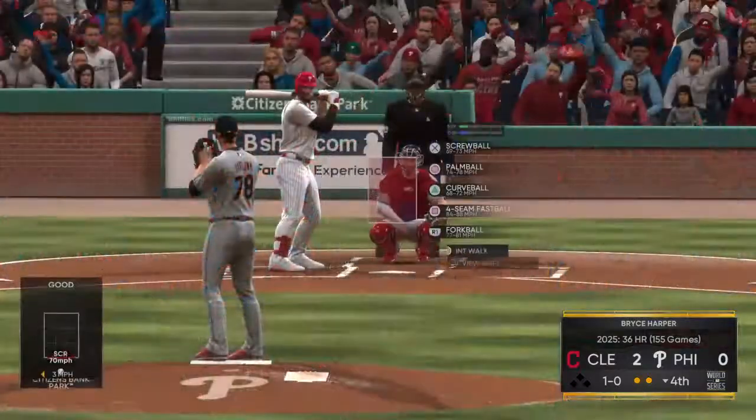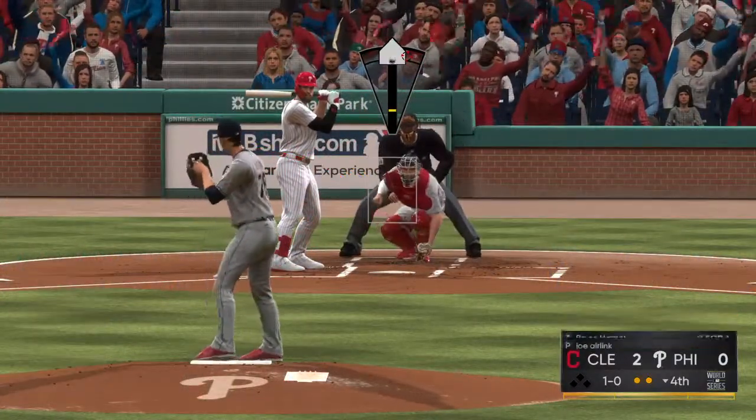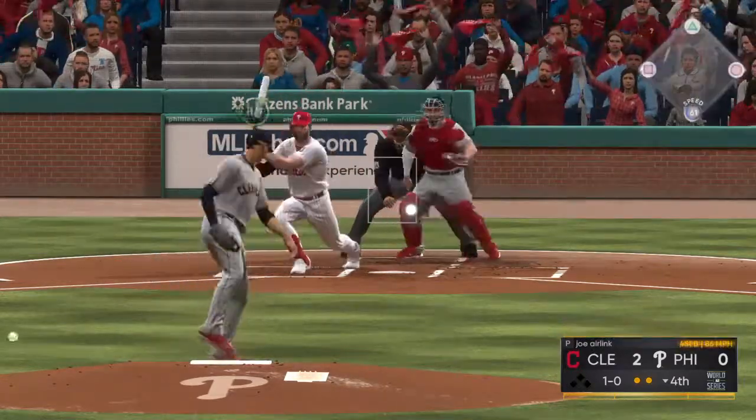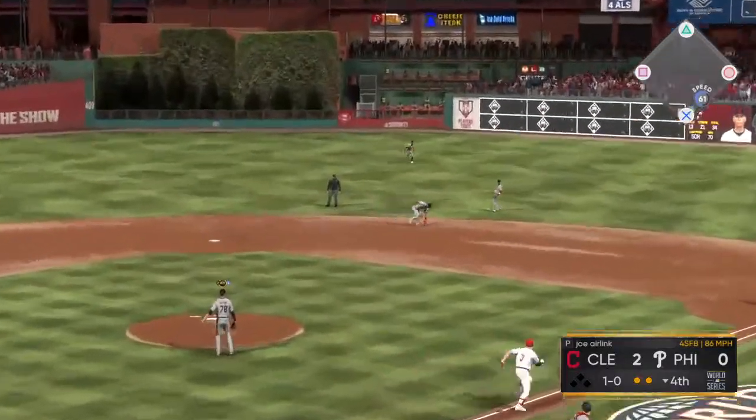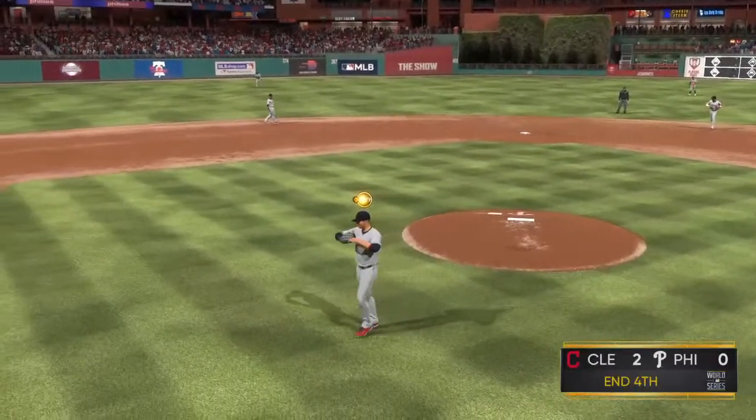With this guy's big power, he's feeling pretty good at the dish. Look for him to try and get on something, drive it out of the yard this at-bat. Rosario's got it cleanly, throw to first beats him easily, and the side is retired.